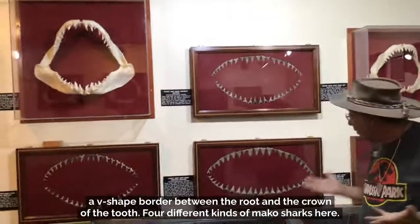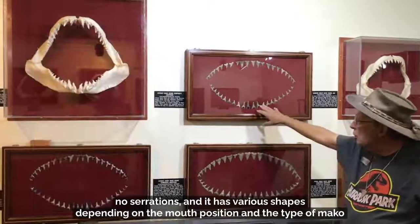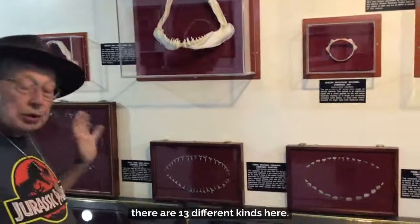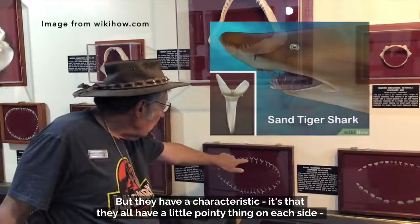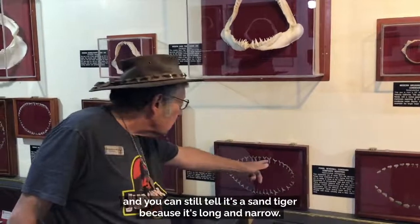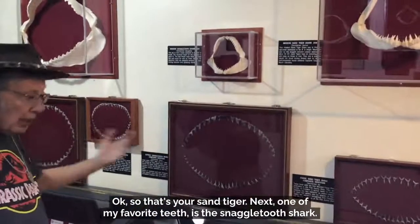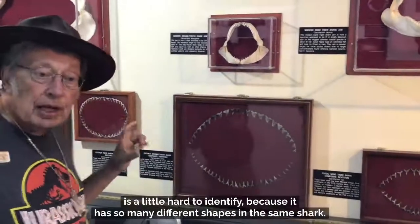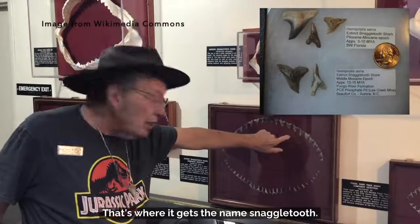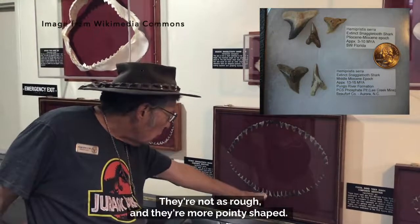There are four different kinds of mako sharks here. The mako shark tooth has a smooth edge with no serrations, and various shapes depending on mouth position and the type of mako. Next, the sand tigers — there are 13 different kinds, but they all have a little pointy cusp on each side. Even if the cusp wears off, you can still identify it as a sand tiger by its long, narrow shape. Next, one of my favorite teeth — the snaggletooth shark. It's a little hard to identify because it has several different shapes in the same shark: upper teeth have a rough serrated edge, while lower teeth have smaller serrations and a more pointy shape.